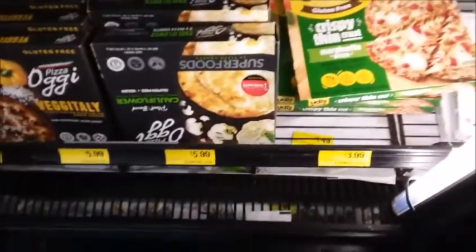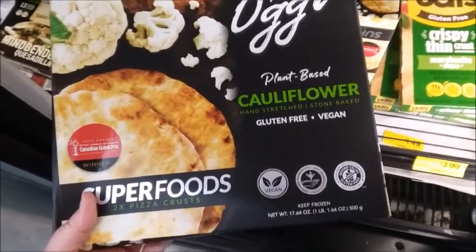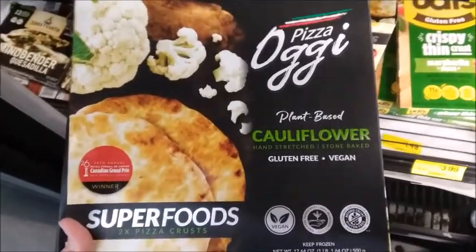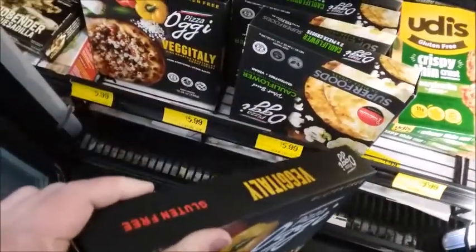Let's see what this is — cauliflower, gluten-free, vegan pizza. Here's another one. How much is this? $6.